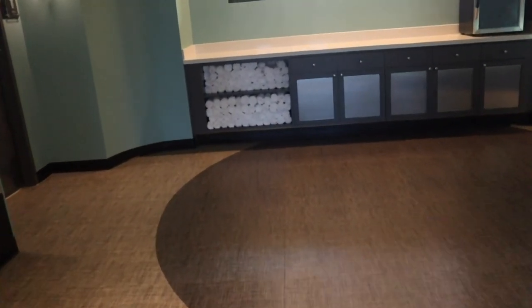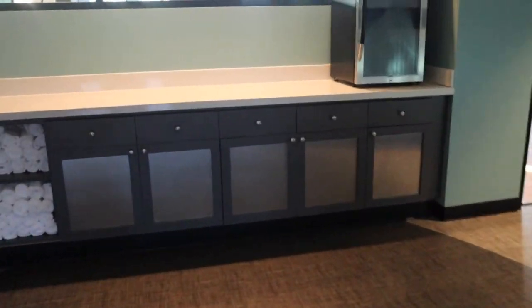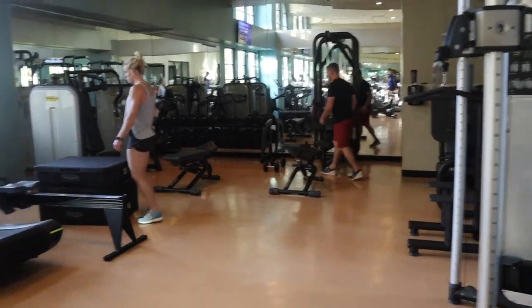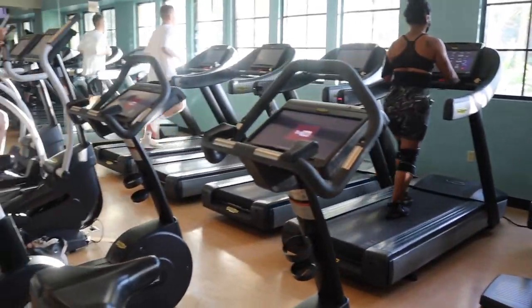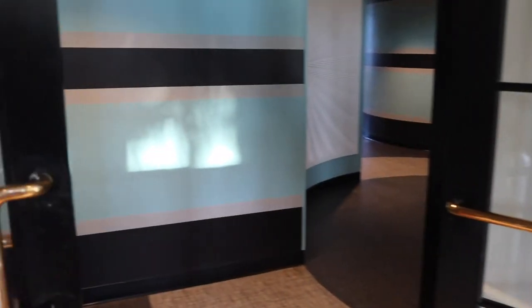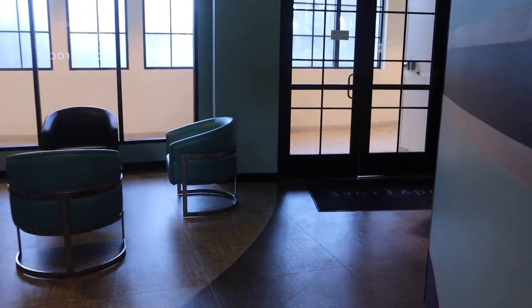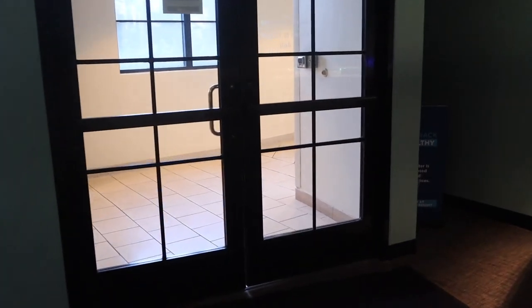I'm going into Body Rock right now, which is the gym. It's right by the water taxi exit on the first floor. I'm always really careful of gyms — I don't want to film people working out — but I just wanted to show a little bit of what they have in here. It's a little underwhelming if I'm being honest; it's not one of the more impressive gyms that Universal has. But they do have it, and if you do like to work out on your vacation beyond all the walking you're going to do at the parks, you can certainly do that here.